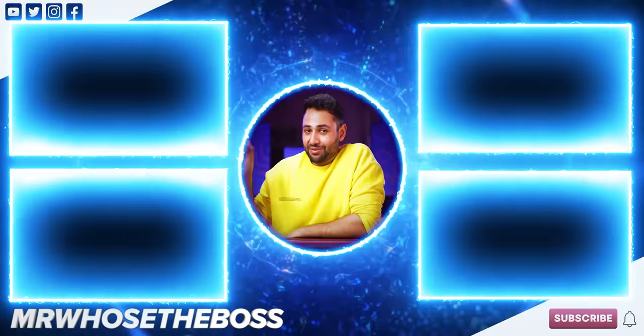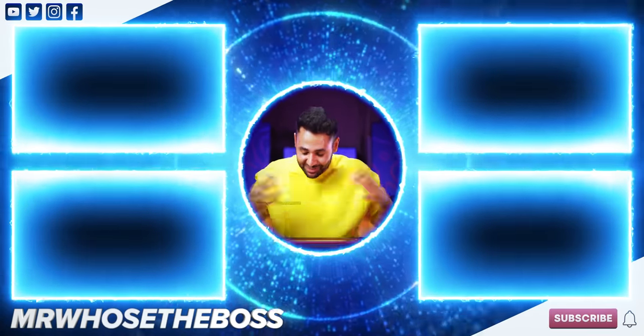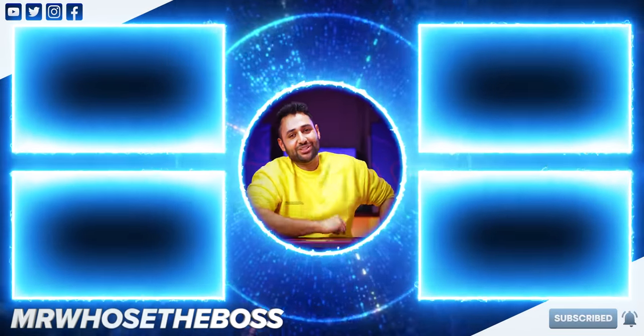To check out some of the biggest tech you've ever seen, that video's here. Or to check out some of the smallest, that video's here. My name is Aaron. This is Mr. Who's the Boss. Catch you in the next one.